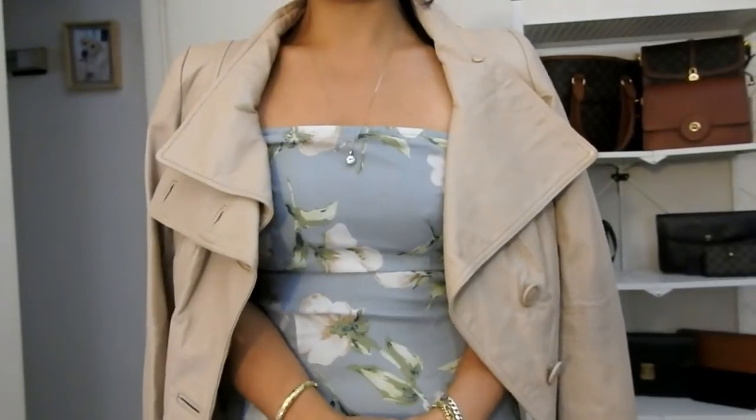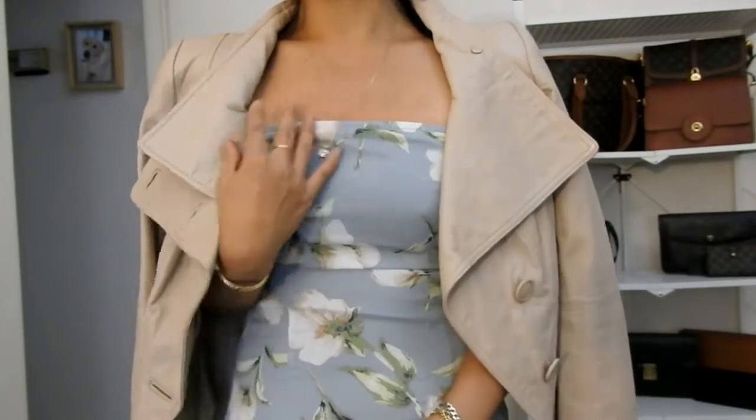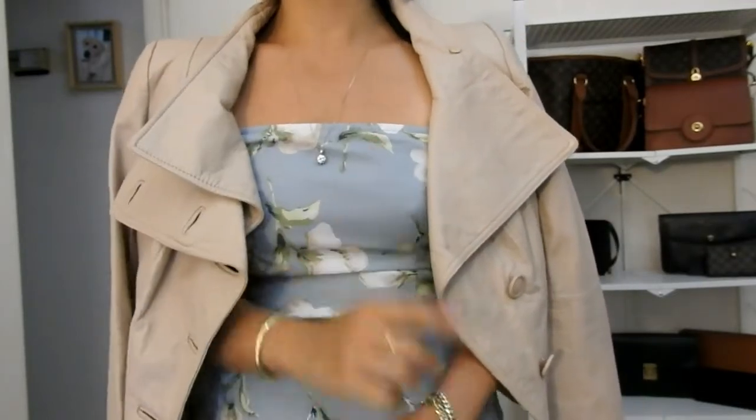Hi everyone, this is Lady Vintage Bags here. Welcome to my channel, or welcome back to my channel. You can see I'm really dressed up today, and that's because I'm doing my very first tag video.